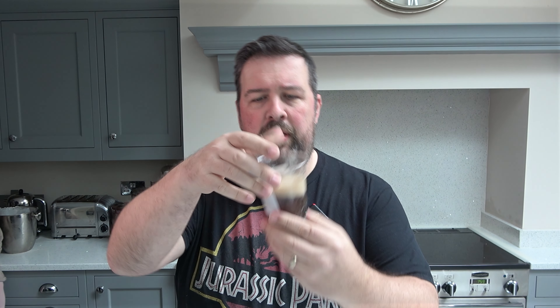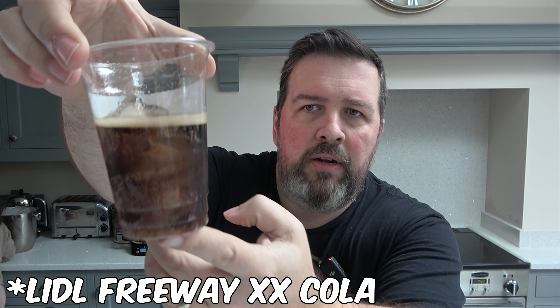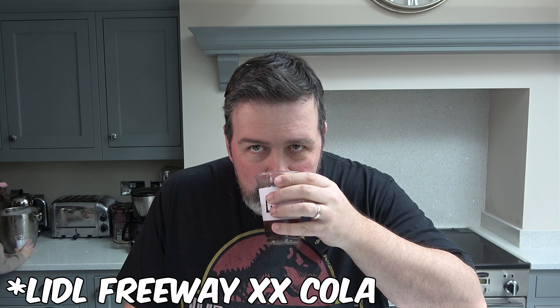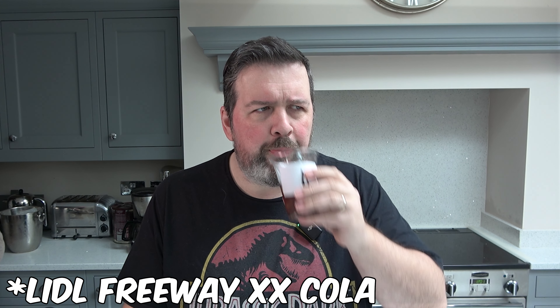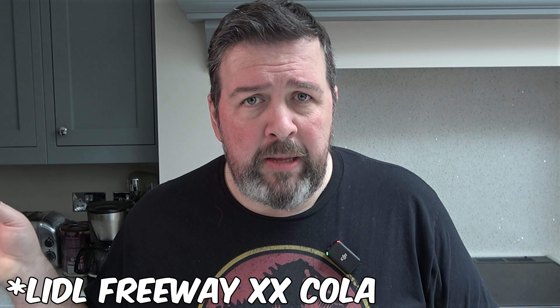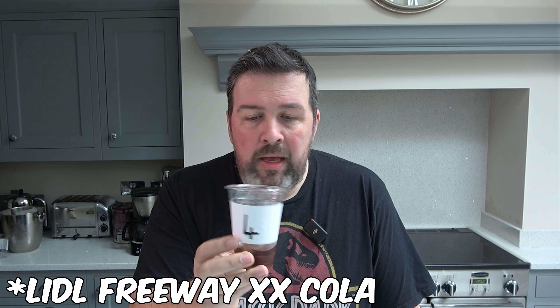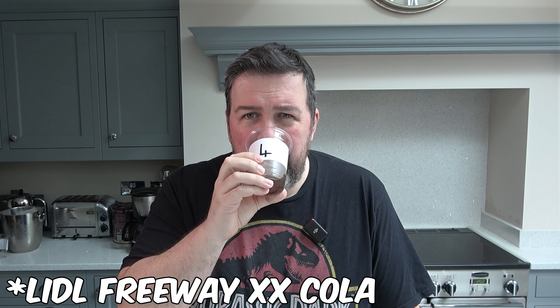Another beverage has arrived — number four. I'm getting my nose in there. It's the plastic cups that smell, by the way. There's been a small incident. I've got to be honest, that hasn't really got a ton of flavour. Ready for my next beverage.